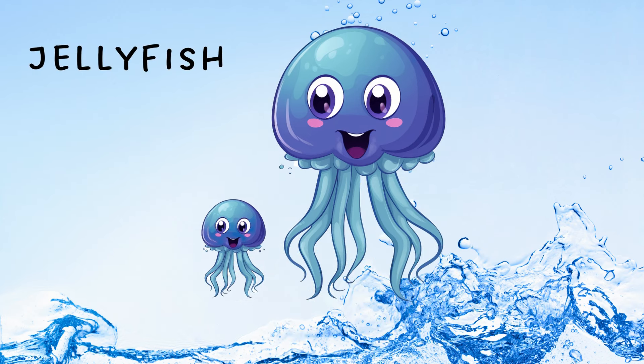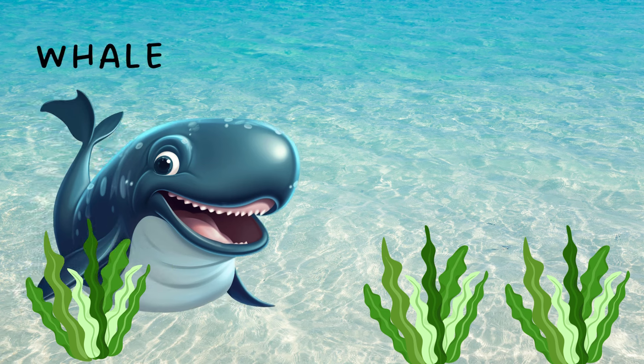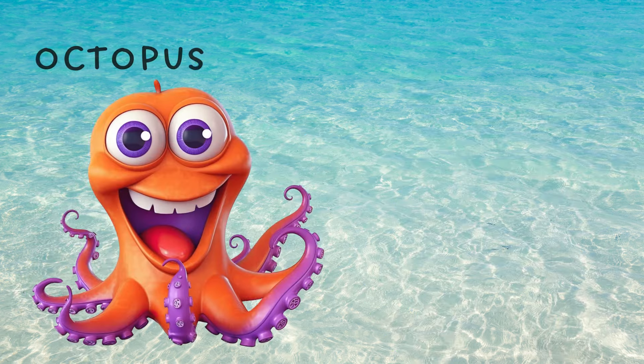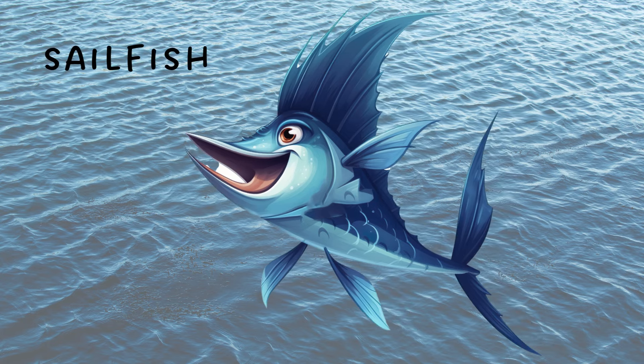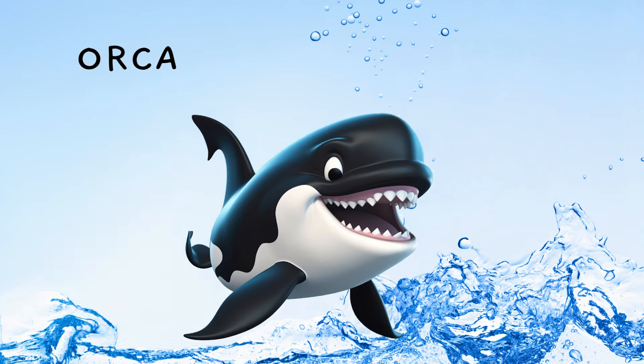Jellyfish. Can you see the baby jellyfish? Whale. Octopus. Sailfish. Orca.